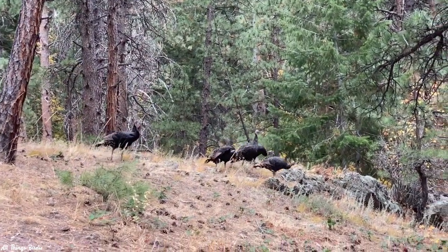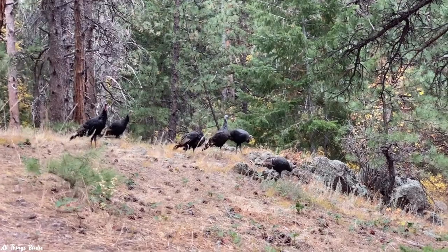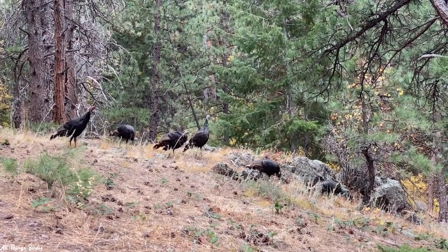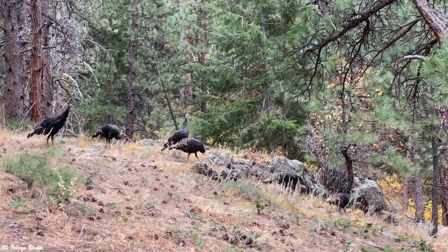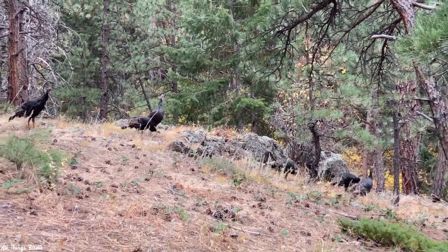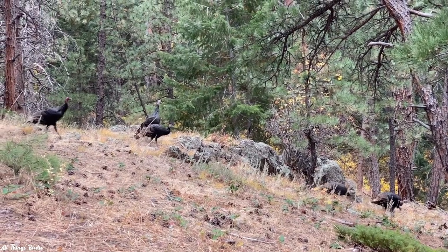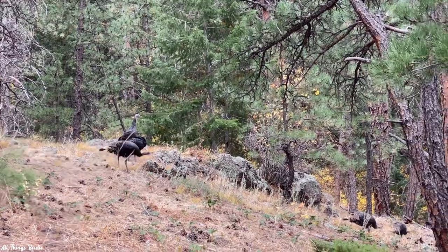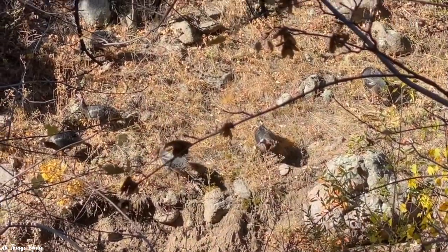A few different times I have been walking in the woods and heard movement in the leaf litter. The quality of the sound indicates that it's an animal far bigger than a chipmunk or a squirrel. Is it a bear, I wonder? Or maybe a deer? I look in the direction of the sound and am delighted to see a flock of wild turkeys making their way through the forest.